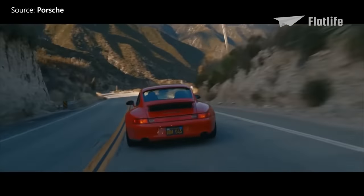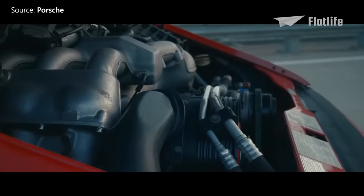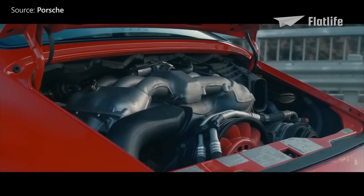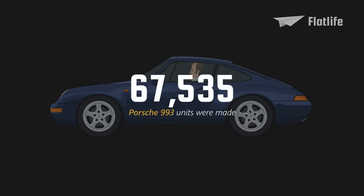The 993 is still a favorite for many Porsche enthusiasts due to its design and because it was the last generation with an air-cooled engine. With all variants combined, just over 67,500 Porsche 993 units were produced.